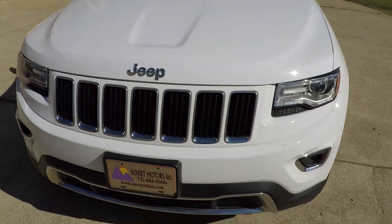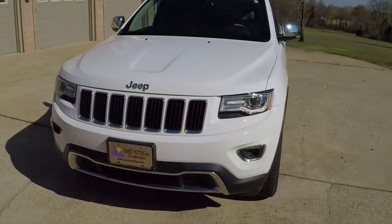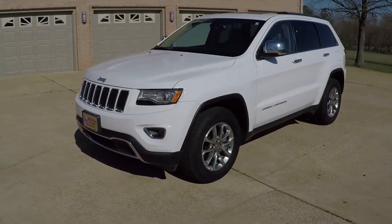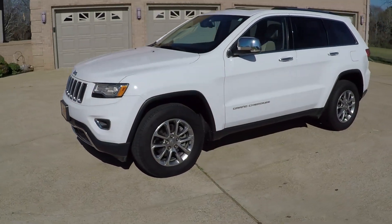This Jeep comes with the remainder of the full factory warranty — the remainder of the 3-year, 36,000-mile bumper-to-bumper, and the 5-year, 100,000-mile powertrain warranty.